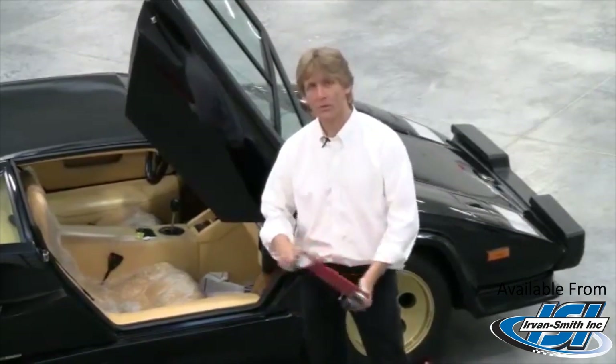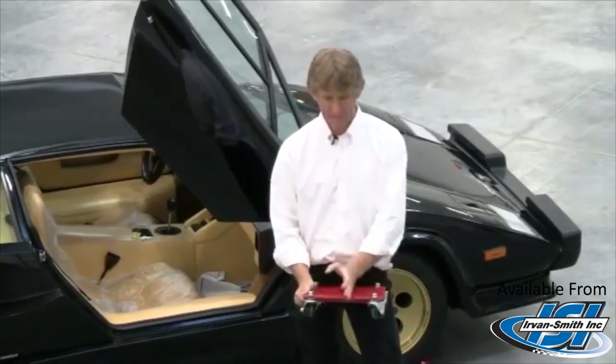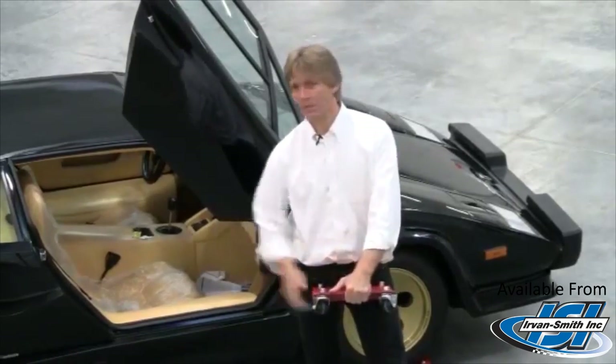This is the cat's meow. You move refrigerators, lawnmowers, the whole shoot match. We make them in an 8-inch, 12-inch, and also 16-inch.